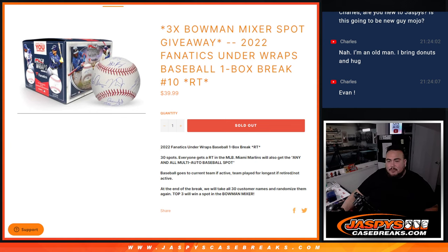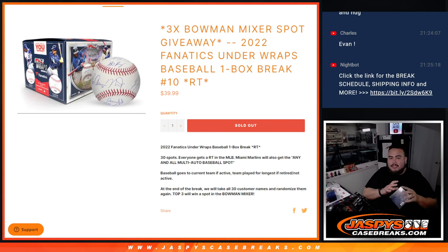First, the way this works: we'll do the break, randomize customer names and teams, and distribute the autographed baseball. This is a little different — Miami Marlins will also get any and all multi-auto baseball spots. The baseball goes to the current team, or the team the player played for the longest if retired.